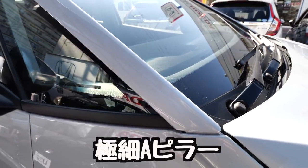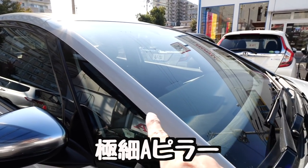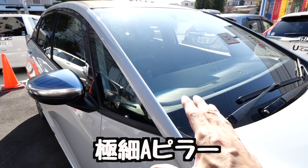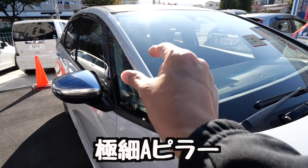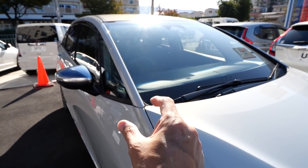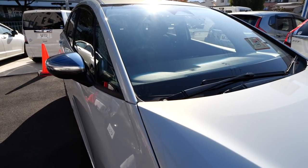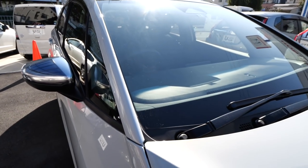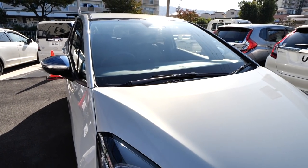シャークフィンアンテナは黒で統一されてるんですよね。ちょっと後ろ開けてみましょう。めちゃくちゃ広いというわけじゃないんですけども、まあ十分な広さを確保しております。この極細ピラー、かっこよくないですか。最近の車ってこのピラーが太いんで、もったりした感じがするんですけど、このフィット4はピラーのデザインも細いんで、すごいスタイリッシュに見えますよね。